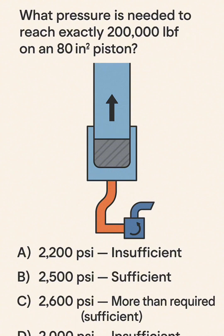A: 2,200 psi — Insufficient. B: 2,500 psi — Sufficient. C: 2,600 psi — More than required, sufficient. D: 2,000 psi — Insufficient.